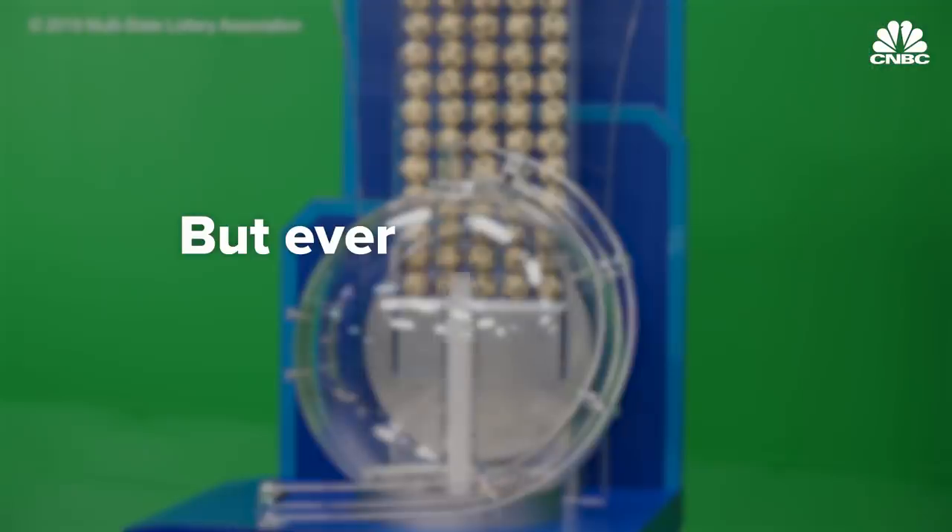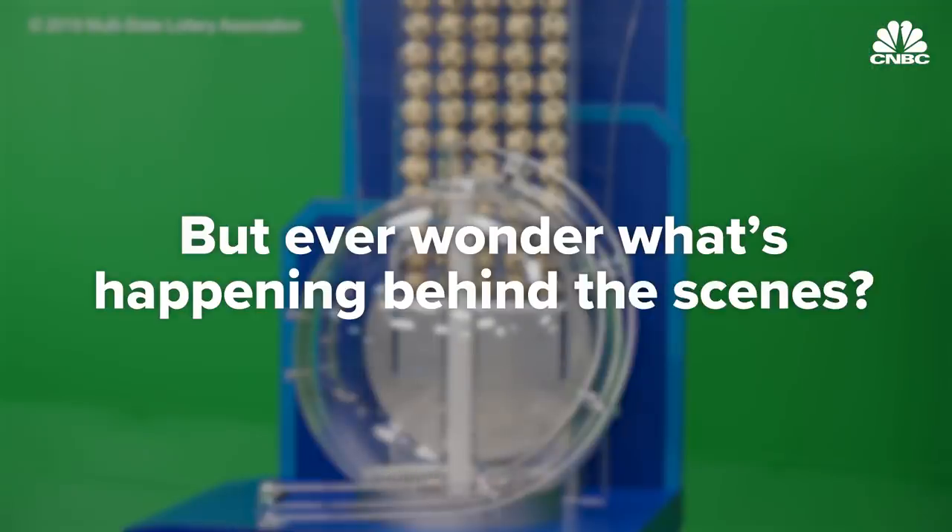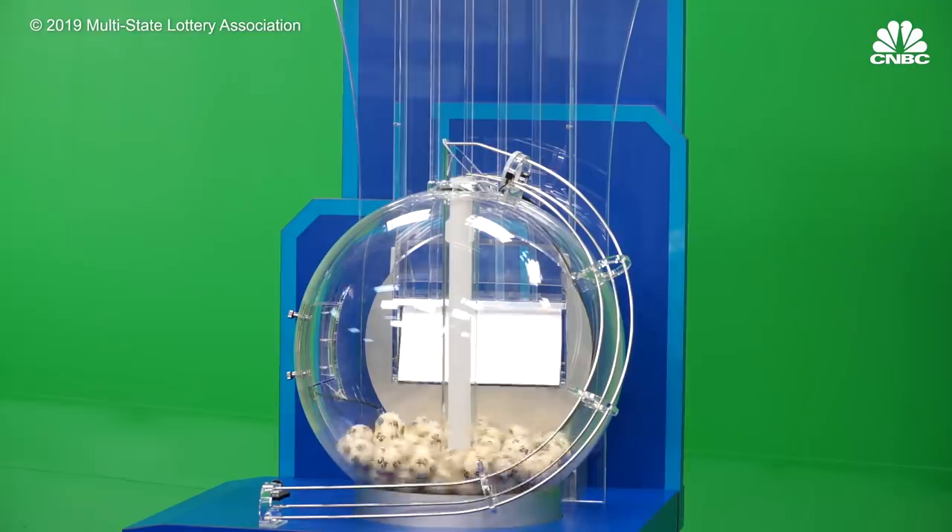We have the next set of winning numbers. But ever wonder what's happening behind the scenes? Here's a look inside America's multi-billion-dollar lottery empire.